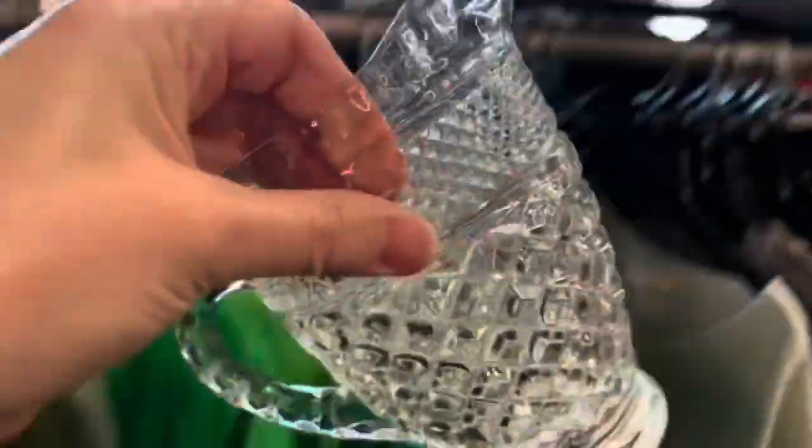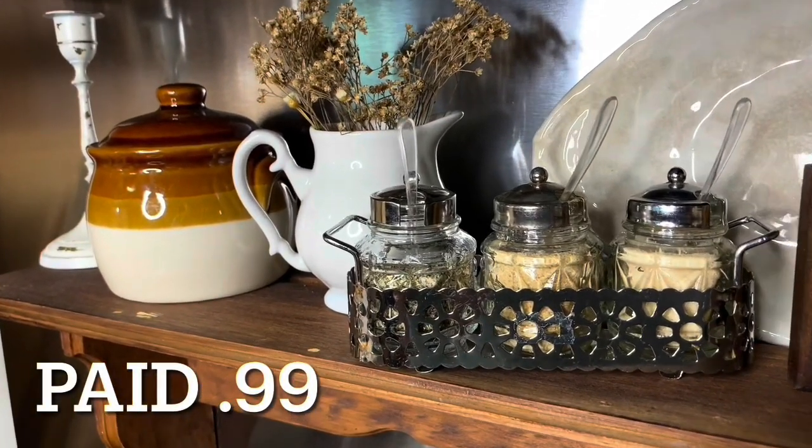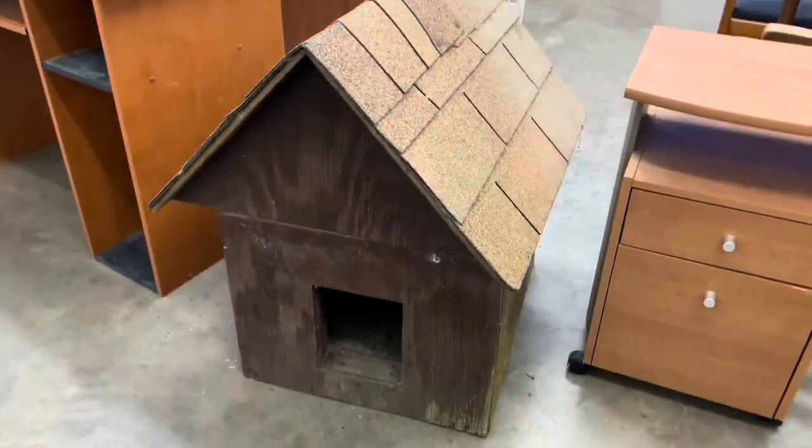Hey y'all, my name is Julie and on Thrill Thrifter you will find that I absolutely love to go thrift shopping, especially for home decor. I thrift shop for almost anything though. I share all things thrift here on my channel. I love to go thrifting for my home, my family, and my friends.